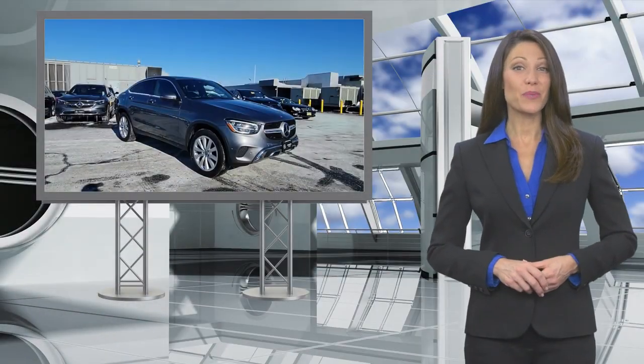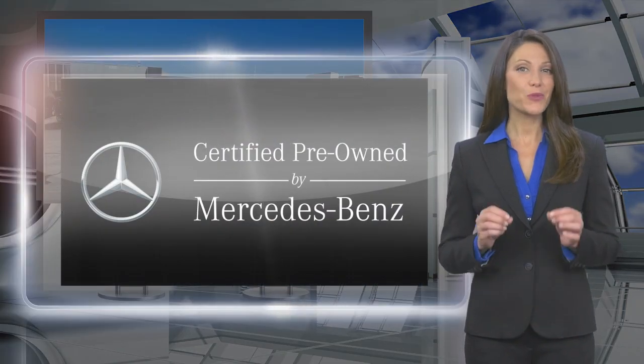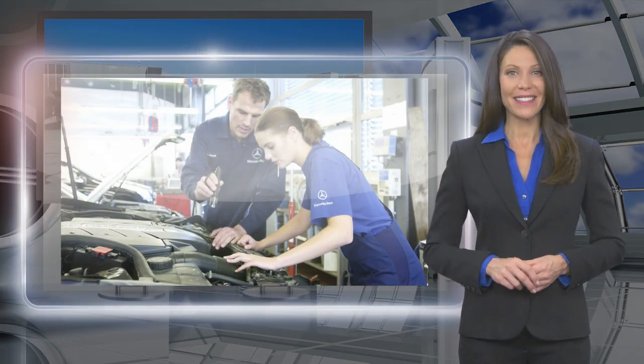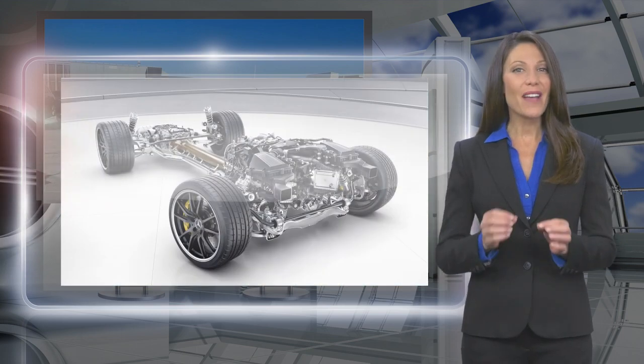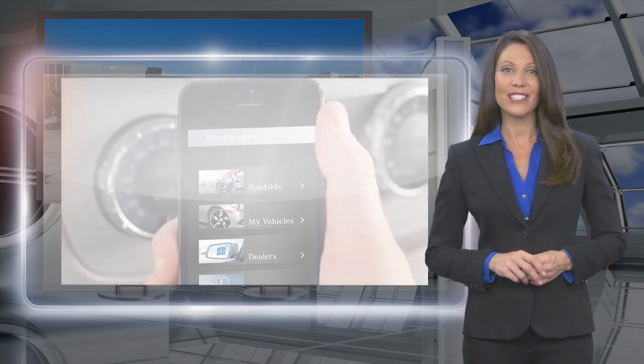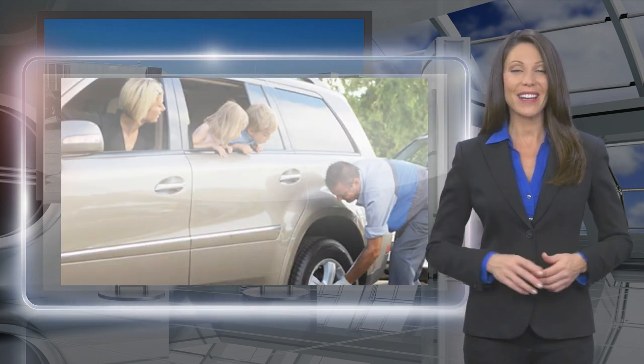Every certified pre-owned Mercedes-Benz must meet stringent criteria and pass a rigorous multipoint inspection. Rest assured, knowing every certified pre-owned Mercedes-Benz now comes with industry-leading coverage and 24-hour roadside assistance.